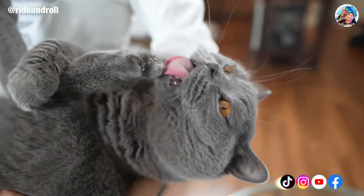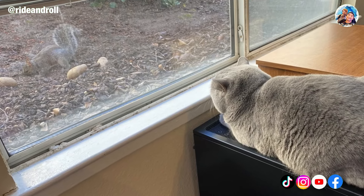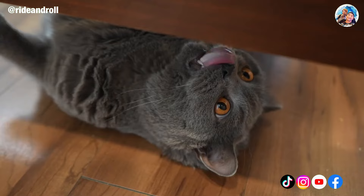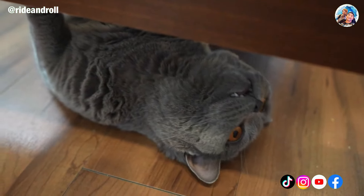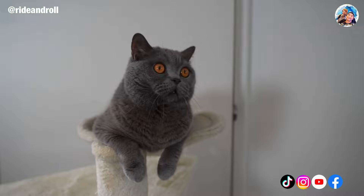We get to dedicate time to learning about well-known cat breeds thanks to our A Beginner's Guide series. We go over what makes them unique, their specific needs, and how to take good care of your cat. We are thrilled to explore the well-liked and well-known British Shorthair in this video.